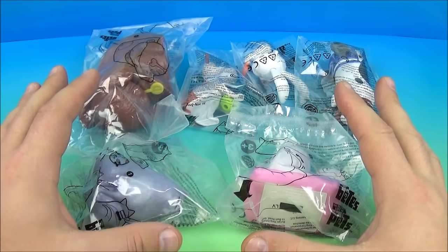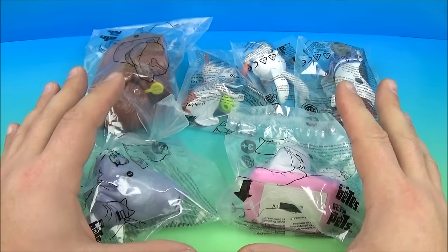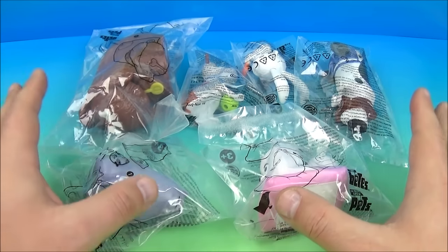Hey, how's it going everybody? Fast Food Toy Reviews here, and today we have the Secret Life of Pets set of six awesome-looking toys released by Burger King back in 2016.